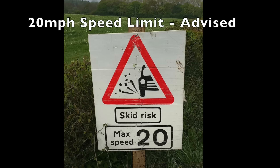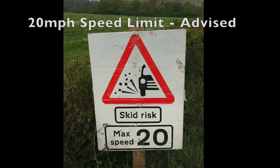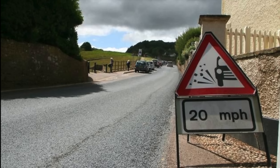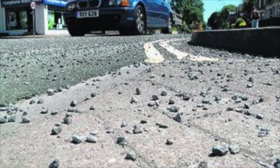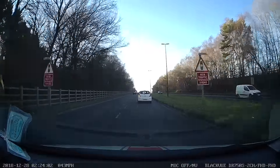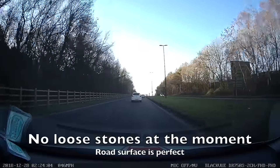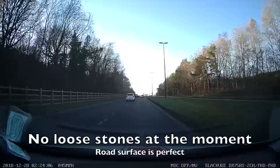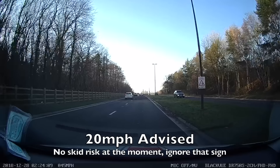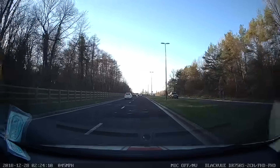When the council relays the road, to start with the roads are full of loose stones that are going to flick up and scratch your car and cause a skid risk. However, the problem is the signs that warn you of this are often not taken down, even when the loose stones are gone and the road surface is in perfect condition. As the road surface is in perfect condition here, I ignore the 20 advisory and carry on at normal speeds.